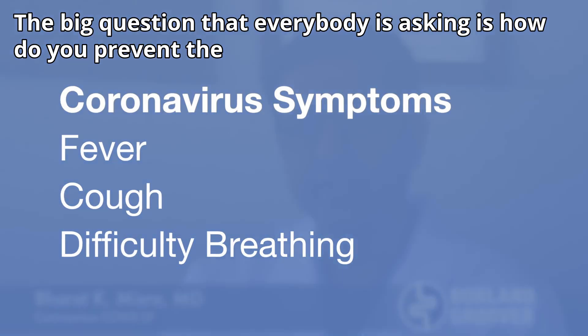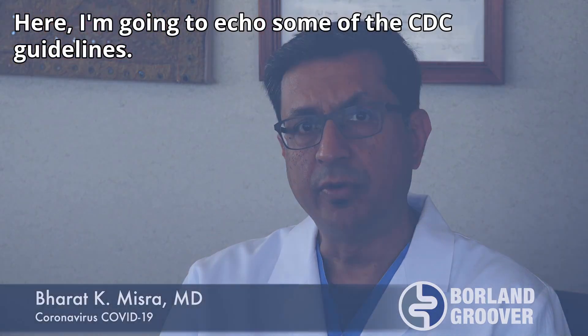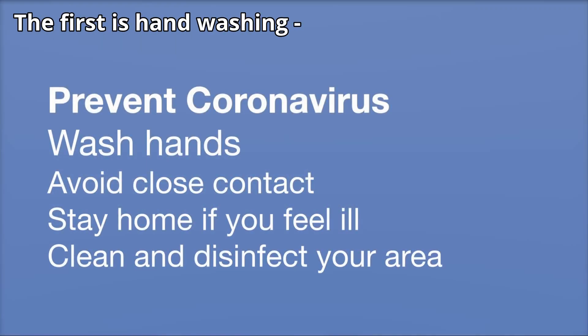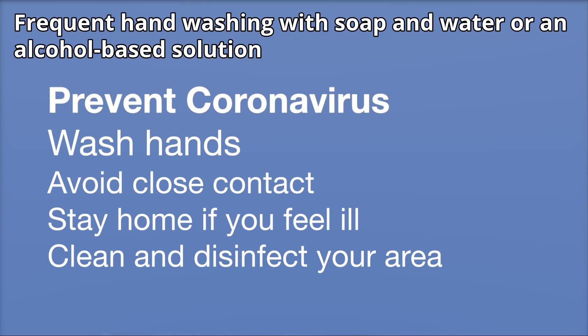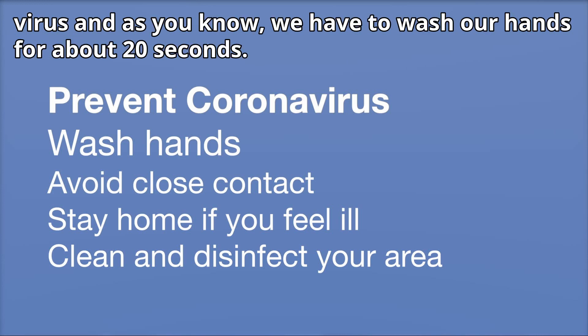So how do you prevent the spread of this infection? Here I'm going to echo some of the CDC guidelines. The first is hand washing. Frequent hand washing with soap and water, or an alcohol-based solution that contains at least 60% alcohol, is very effective in killing the virus. We have to wash our hands for about 20 seconds.